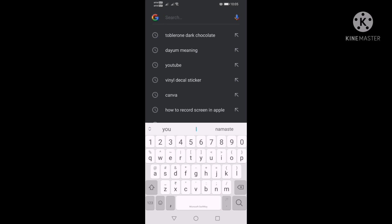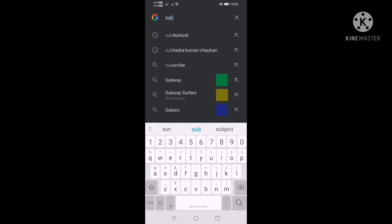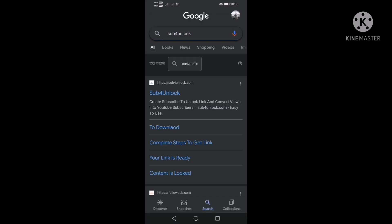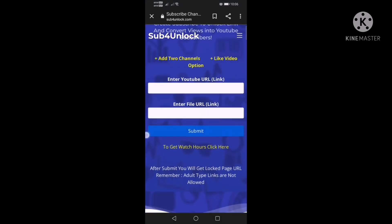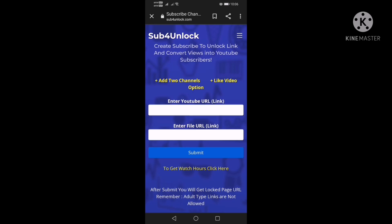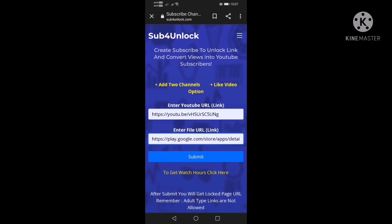What you're going to do is search this website — 'sub for sub for unlock'. You do that and this website will show up. You click on it, then you enter your video or YouTube URL. I'm going to get these details down and come back. As you can see, I have submitted this, and the link to this website will also be in the description.